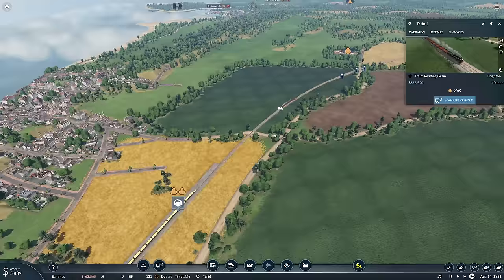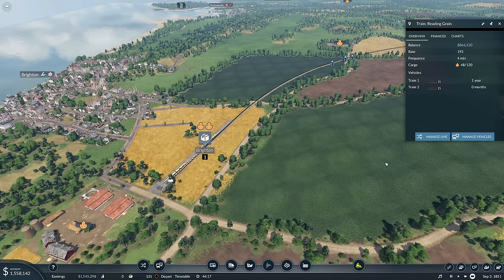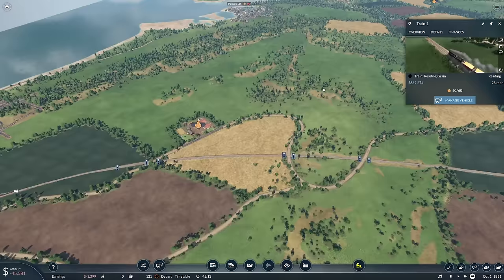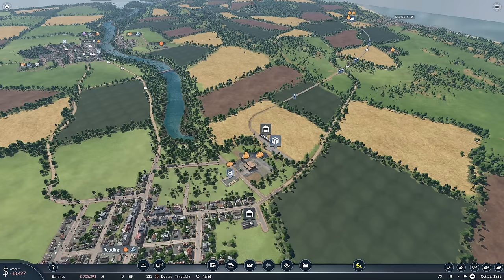We just need to duplicate this train. I'm going to borrow 5 million and duplicate the train. I'm going to try and be responsible and earn money without having loads of loan interest going out every month. We're also going to make use of the timetable feature for our passenger services — that will be absolutely brilliant.